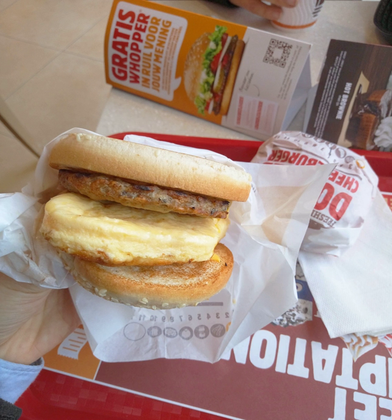Two slices of melted American cheese, two fluffy eggs, three crispy strips of bacon, two sizzling sausage patties and two slices of ham, piled high on a toasted bun. The Meat Enormous Omelette Sandwich from Burger King — so big, breakfast will never be the same.